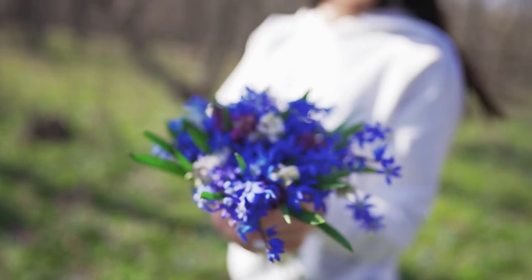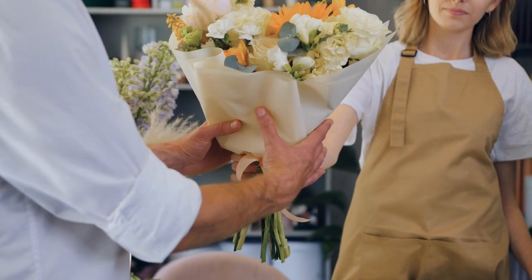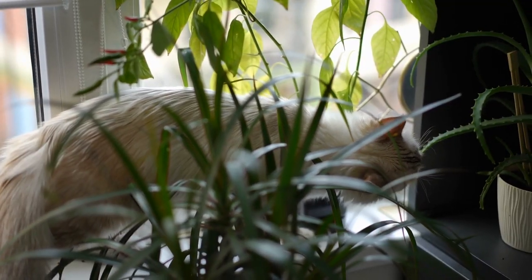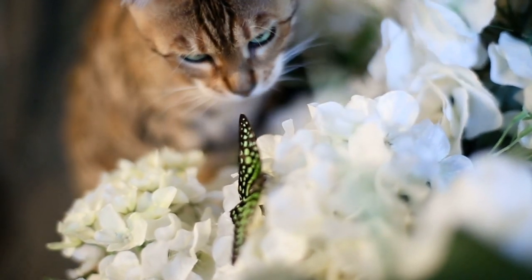Roses are red, violets are blue — they're safer cats and bromeliads too. Flower bouquets and arrangements are one of the most common gifts for loved ones. They're suitable for a variety of different types of people and occasions. But did you know there are hundreds of toxic plants and flowers that could be seriously harmful and even lethal to our pets? People don't always take into account that the receiver of a stunning bouquet might have dogs or cats that like to nibble on pretty things.